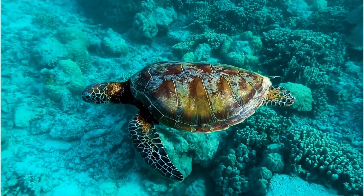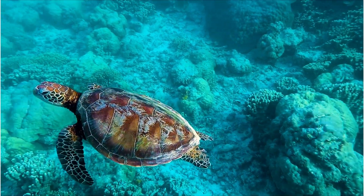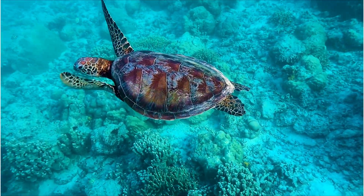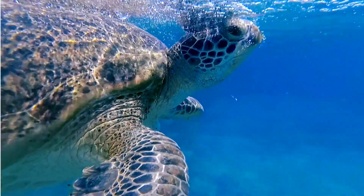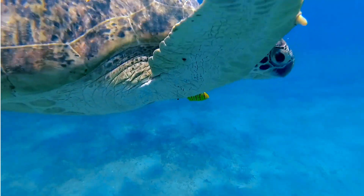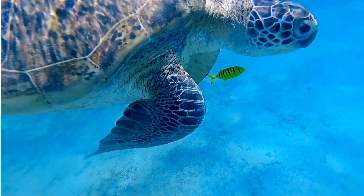And there is a majestic sea turtle gracefully gliding through the coral maze. These gentle giants travel thousands of miles and often return to the same reef to lay their eggs. Their presence helps maintain the health of the coral reef ecosystem.